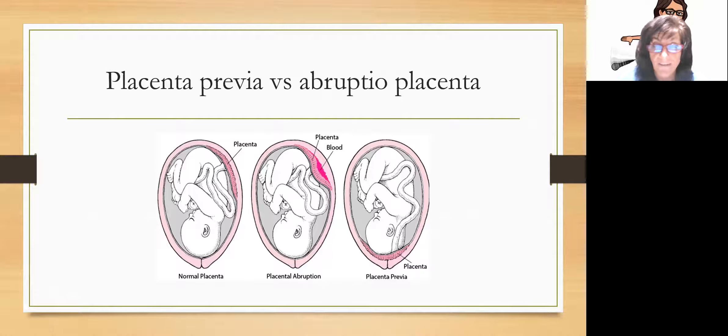Here are some pictures to help you understand. In the first picture, you see a happy fetus with the placenta up where it should be. In the abruption image, you can see blood where part of the placenta has torn away from the uterine wall — so it can't absorb nutrients and the baby is in distress. In the complete placenta previa image, the placenta is literally covering the cervix, so just by the baby's weight, it's pushing on its own air and food supply.